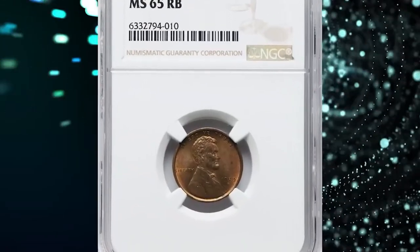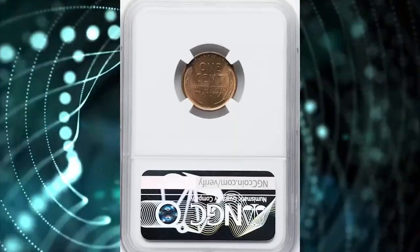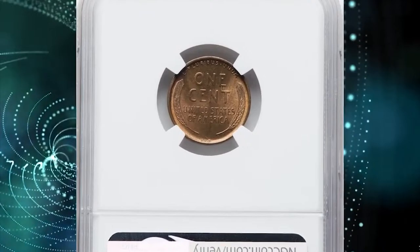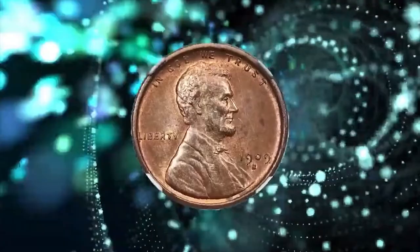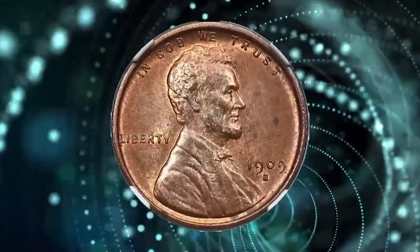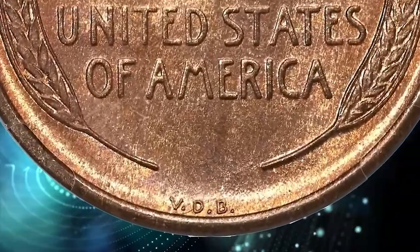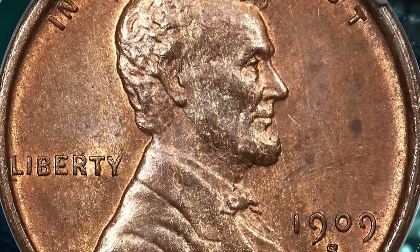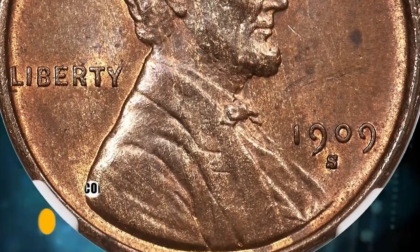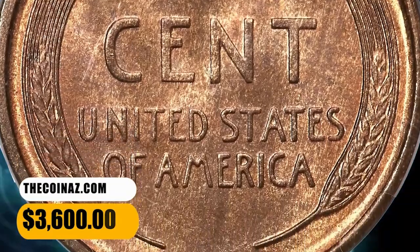Number 2: 1909 SVDB cent, graded as MS65 Red and Brown by NGC. Victor David Brenner's initials are bold on this piece, and the central devices show strong definition. Golden copper and chestnut brown hues intermingle across each side. The preservation is excellent, and only a few faint deeper brown toning spots are visible in the right obverse field. This key date is sought after in all grades, but especially at the gem level. It was sold for $3,600.